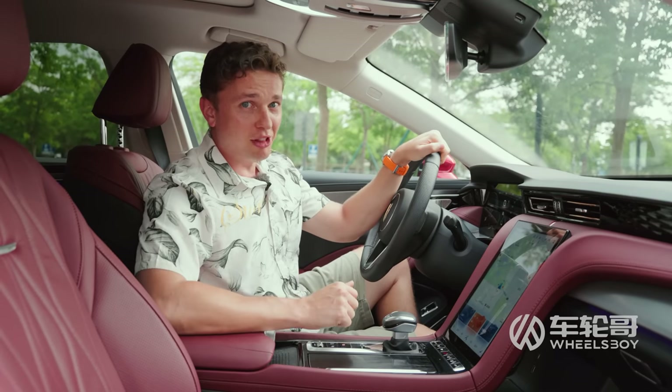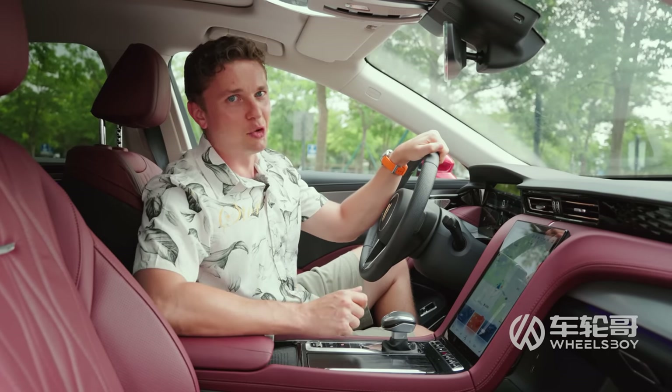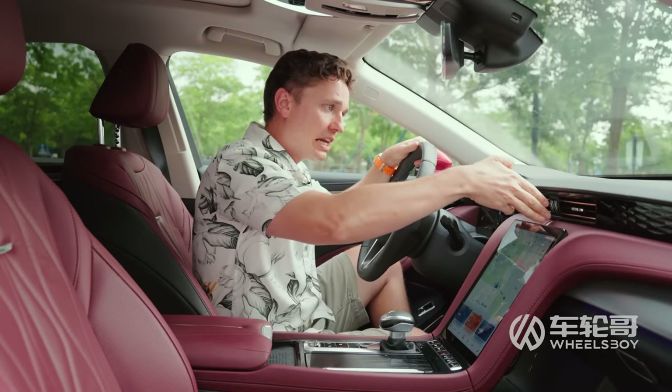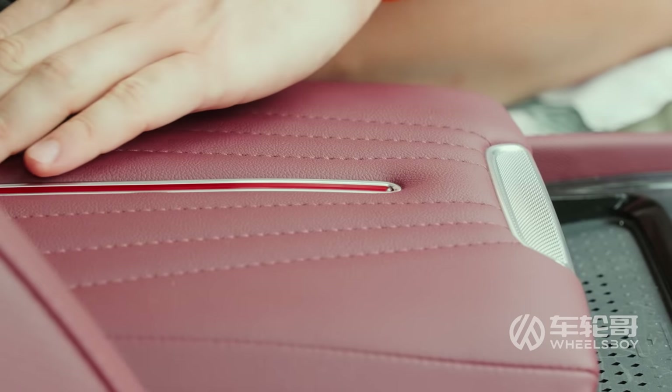Remember when I told you there were no more red flag motifs? I lied. There's another one on the inside. It's actually an extension of the badge up front, and it cuts through the center console.